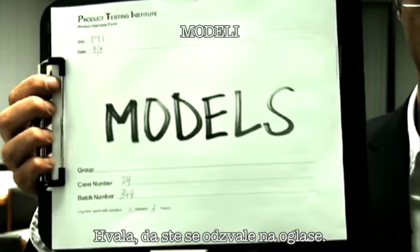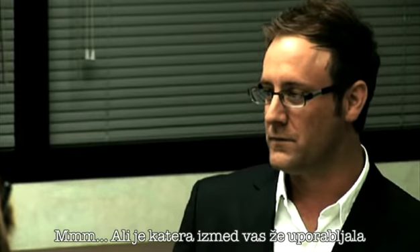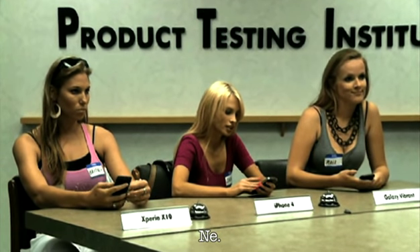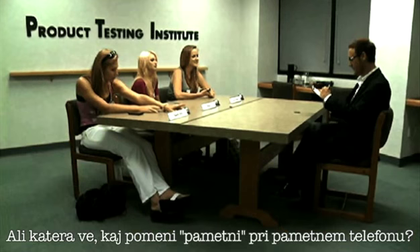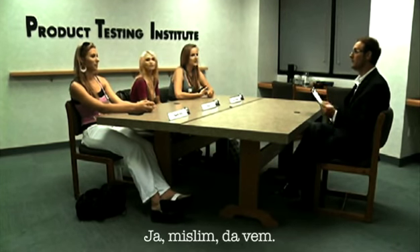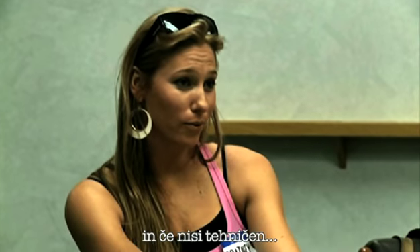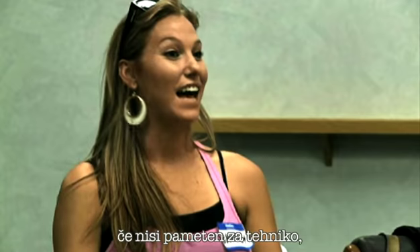Thank you for answering the ad today. We're going to test various features on different smartphones. Have any of you used these models of smartphone before? No, nope. Okay. Does anyone know what the 'smart' in smartphone stands for? I think I've got it — smartphone means maybe the phone's more intelligent than you are, so if you're not tech savvy, the phone is more tech savvy than you.